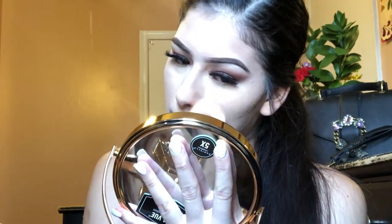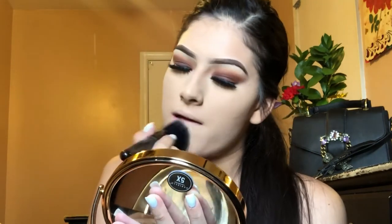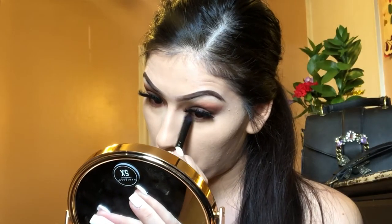Now we're going to use the Maybelline setting powder in shade Light 01. Then I'll grab my MAC Studio Fix powder in shade NC20 to set my entire face. Next I'm grabbing a flutter brush to take the MAC shade we used on our eyelids and put it under my eyes. For the inner corners, I'm using a light shade from this palette to highlight the inner corners.